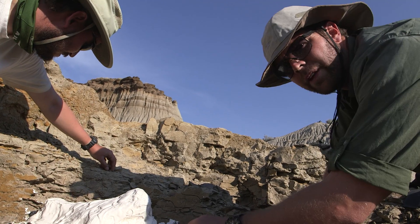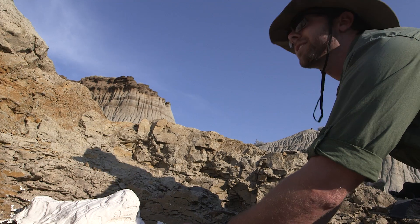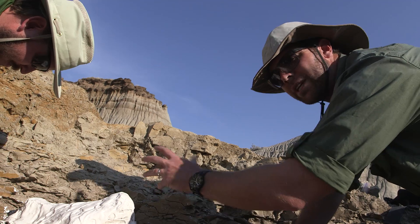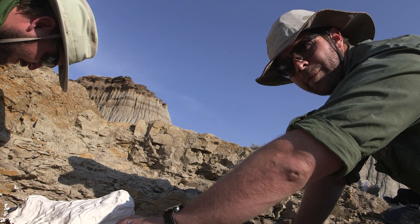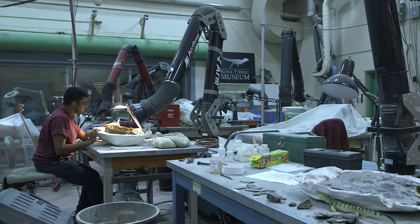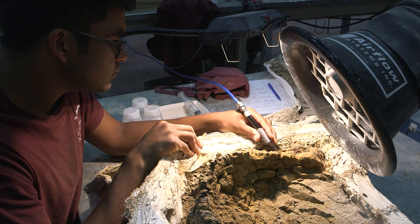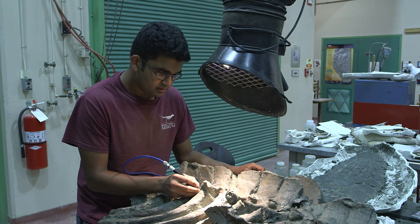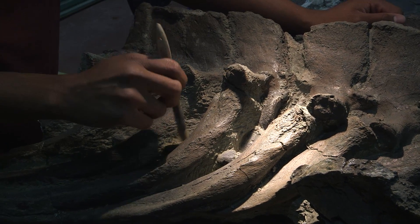Right now we're gently excavating around the jacket of this ceratopsian centrosaurus radius. The paleontologists have already come and wrapped the top of the bone in plaster to protect it. Then we're going to work around it and free it up a bit so they can take it out, bring it back to the lab, and very carefully and cautiously remove all of this material — that's how they preserve it. A lot of times we go to a museum and see dinosaur skeletons all put together and think people find them that way, but actually dinosaur bones are extremely fragile and it takes very cautious and meticulous work to remove them from the ground.